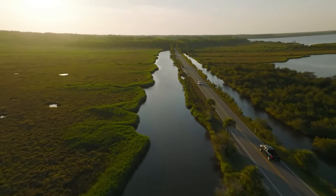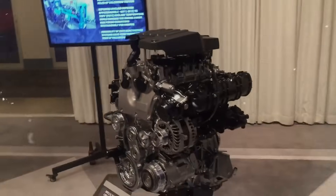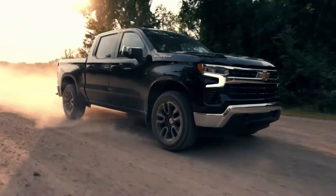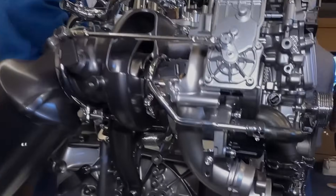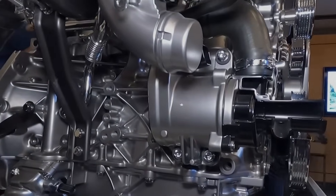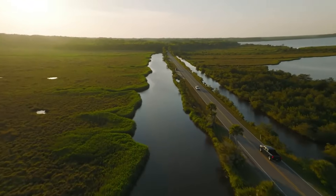Is the GM 2.7 L3B turbo engine a reliable choice? It certainly incorporates a range of advanced technologies designed to enhance fuel efficiency and performance. However, with such complexity there is always a risk of potential issues. General Motors has claimed that this engine has undergone extensive durability testing simulating over a million miles of real-world driving, though the true test of reliability will come with time and widespread use in everyday conditions.